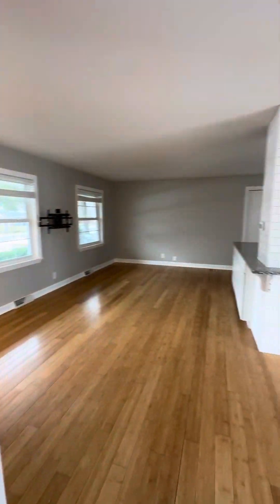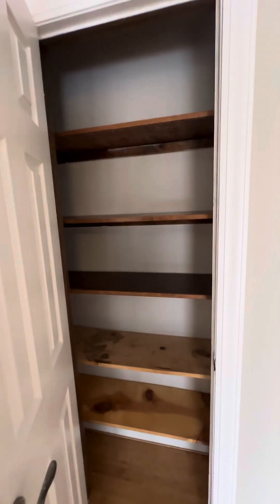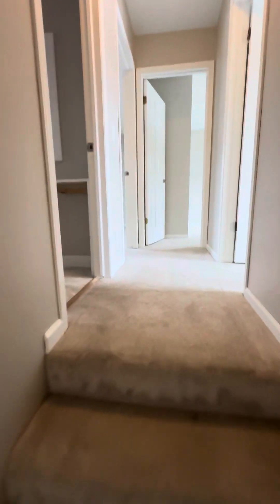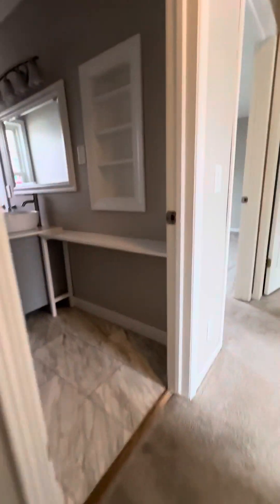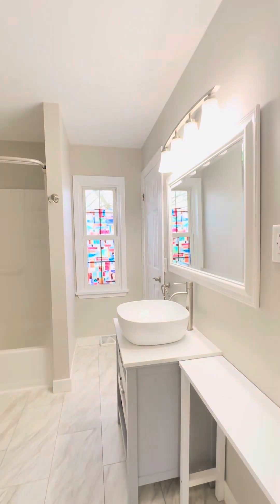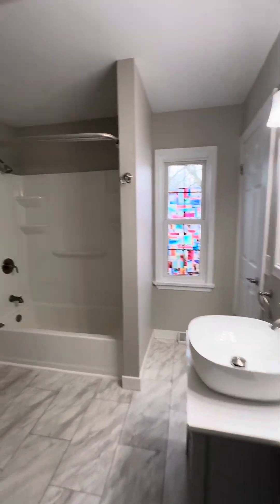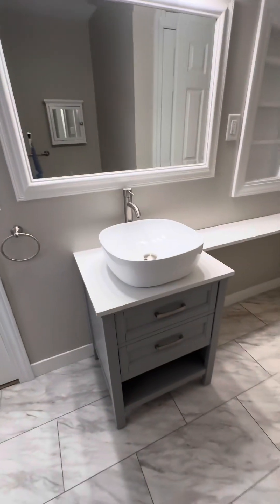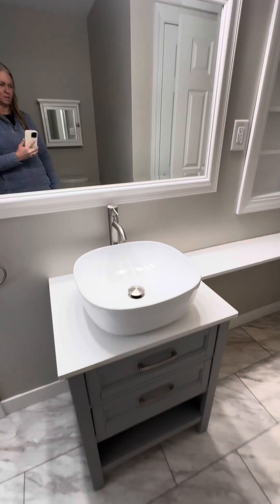Back on the main level here. There's another pantry close to the kitchen. We've got a few steps up. Come up the steps — immediately to the left you have a bathroom. Tub and shower, just a small vanity with a bowl sink.